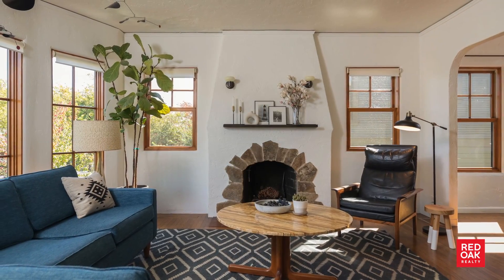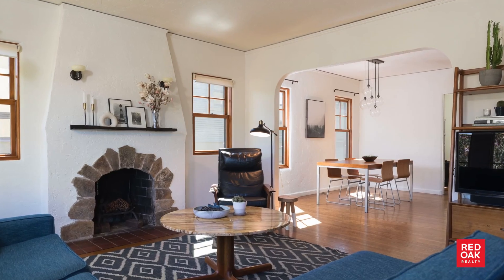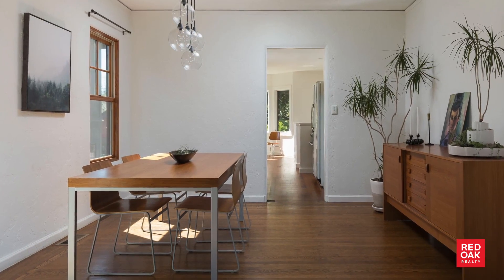This home is full of magic and surprises. A gorgeous living room that flows sweetly into the dining room, creating a perfect space for entertaining. Natural light just moves through this home.